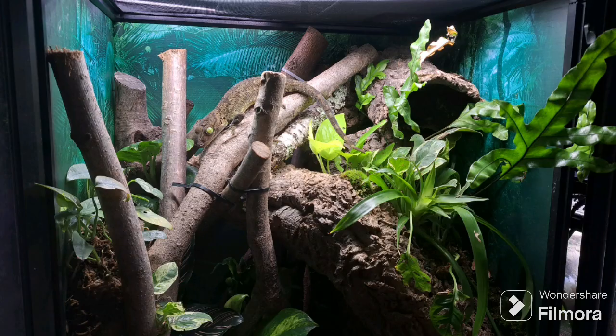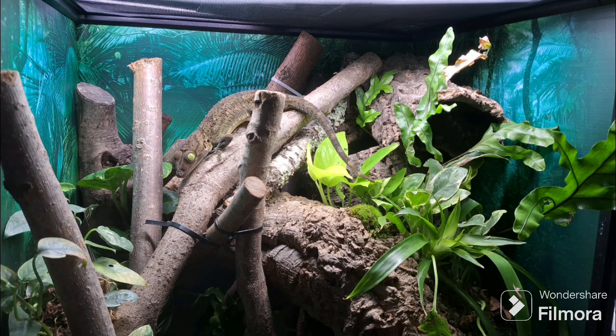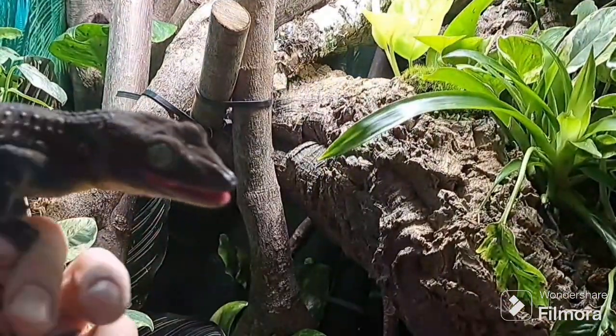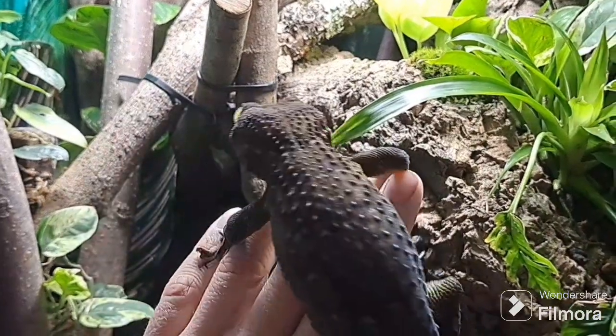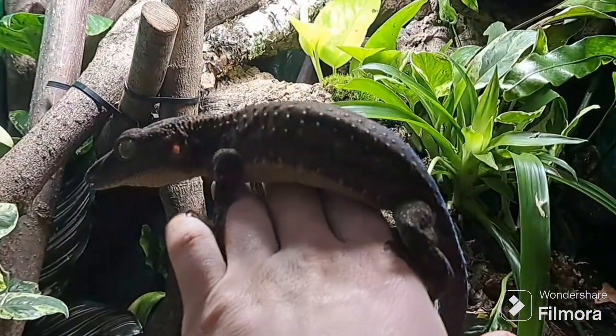Have you ever wondered about the life of the gecko smithy, a large forest gecko that calls the tropical forests of Southeast Asia its home? This fascinating creature, robust in body and with an imposing head, is a nocturnal dweller that prefers the tranquility of undisturbed forest areas. Possessing a brown-gray dorsal coloration with patterns of transverse white spots, the gecko smithy is a sight to behold.